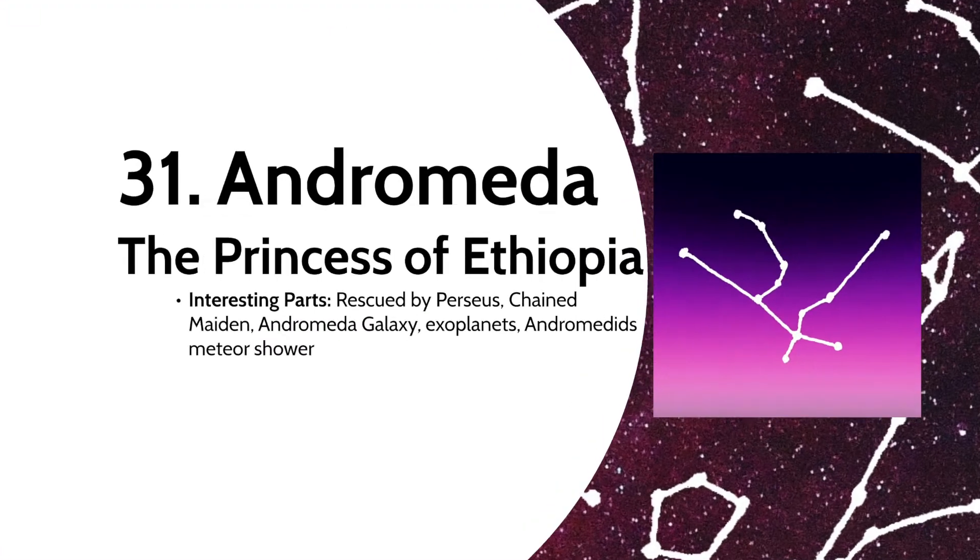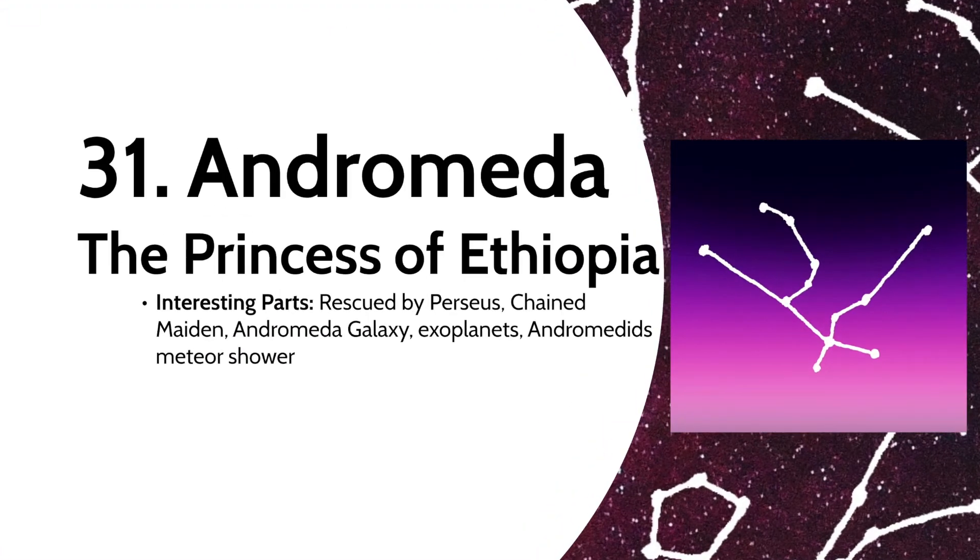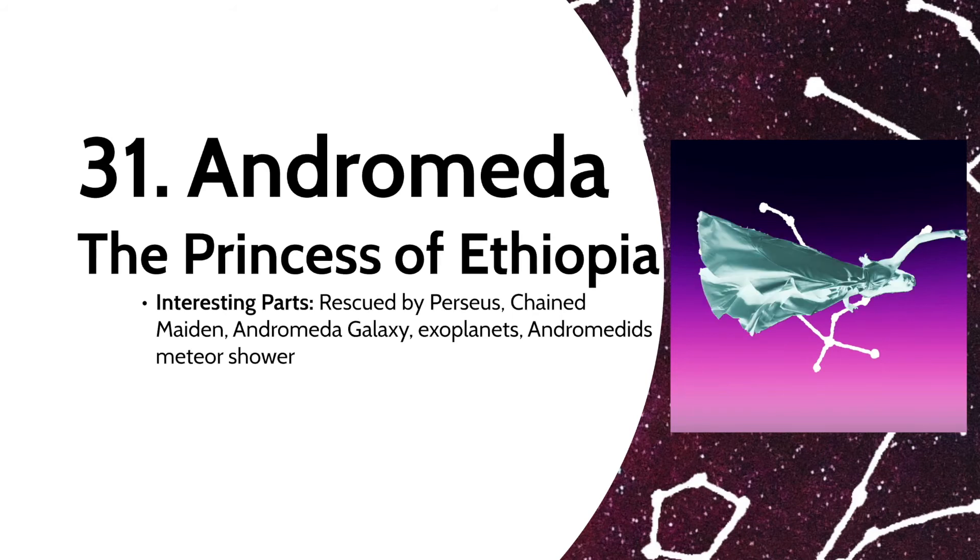Chained to that myth, there's Andromeda — the princess of Ethiopia, or the chain maiden. The constellation contains the Andromeda Galaxy and has many stars with their own planets. It's connected to Andromeda's meteor shower that was first spotted in 1741, but has faded since.